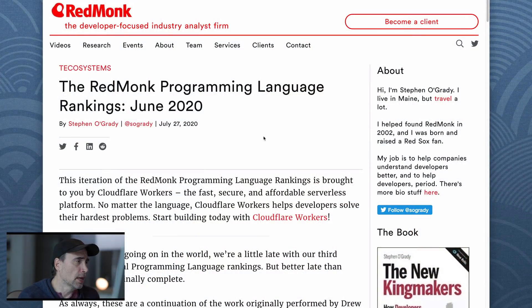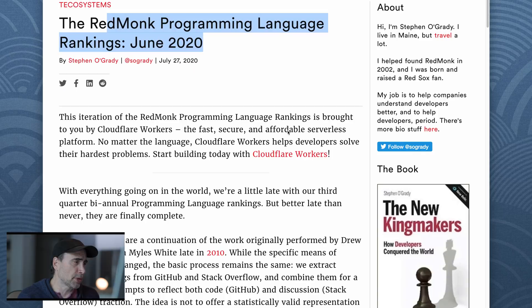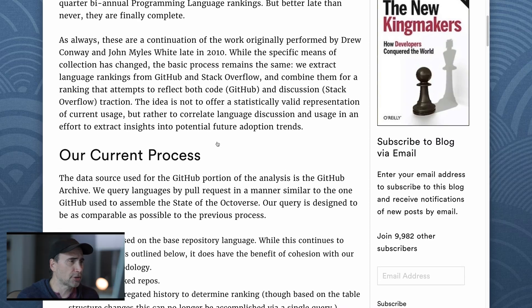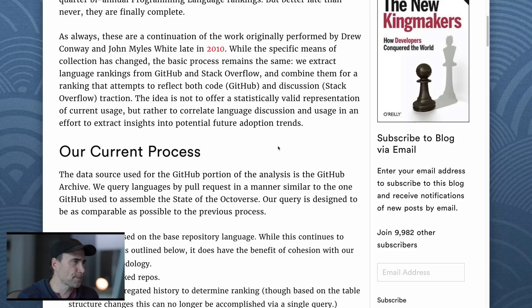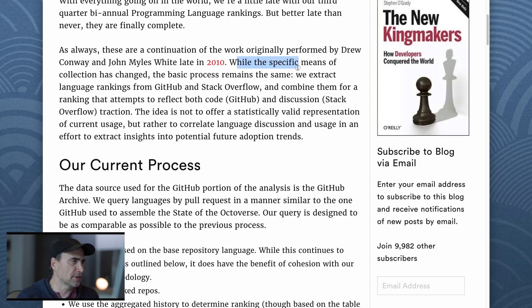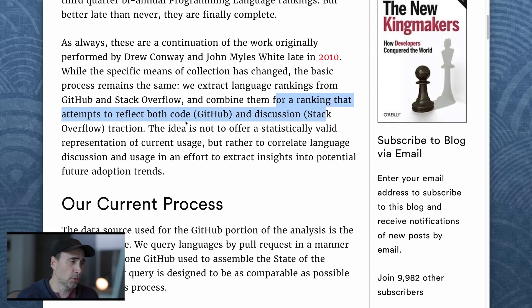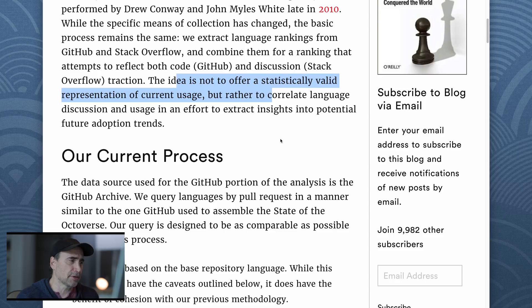So here we go — RedMonk's programming language rankings, June 2020. It's sponsored by CloudFlare. Not because I'm associated with RedMonk, but since they put out the piece I should attribute it to them to be fair. While the specific means of collection has changed, the basic process remains the same. They extract language rankings from GitHub and Stack Overflow and combine them for a ranking that attempts to reflect both code (GitHub) and discussion (Stack Overflow) in terms of traction.